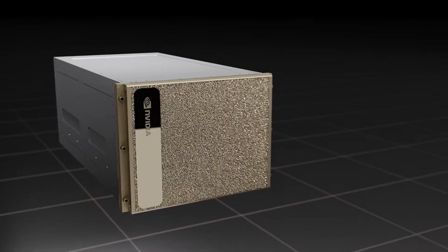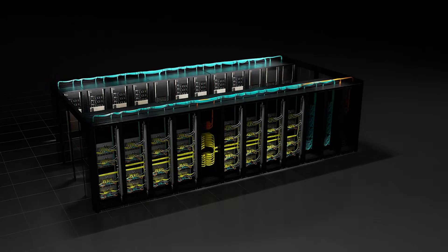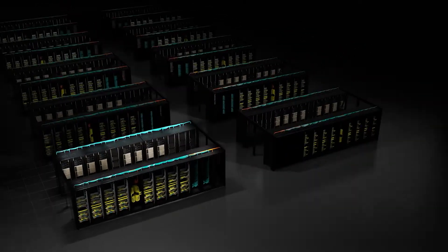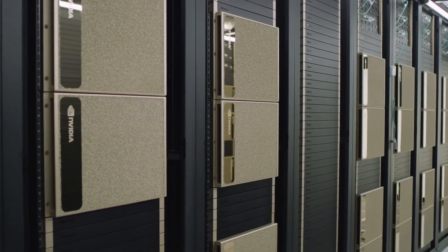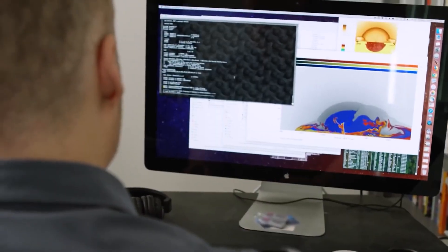One of NVIDIA's standout announcements this month is Project Digits, a desktop AI supercomputer powered by the GB10 Blackwell Superchip. Delivering one petaflop of AI performance, this compact system offers the kind of computational power once reserved for massive data centers, now condensed into a form factor that fits on your desk.